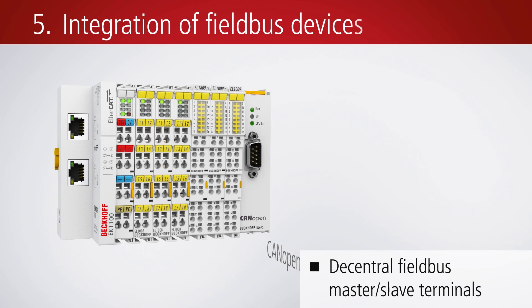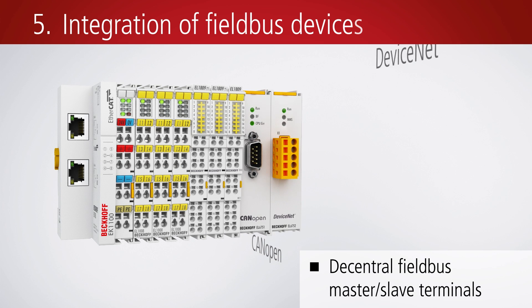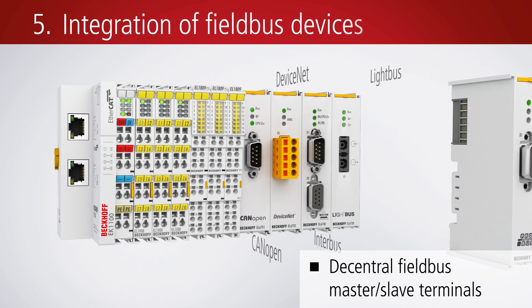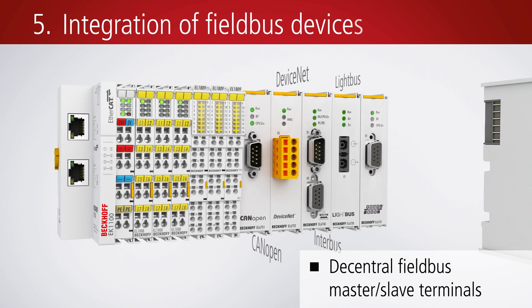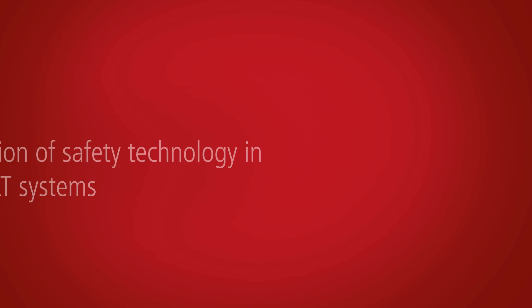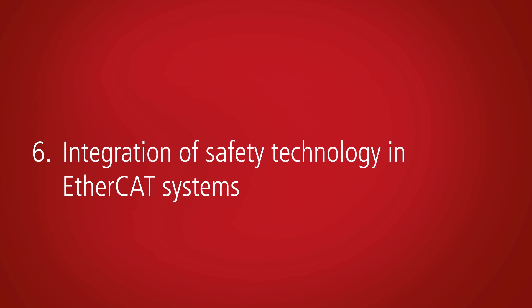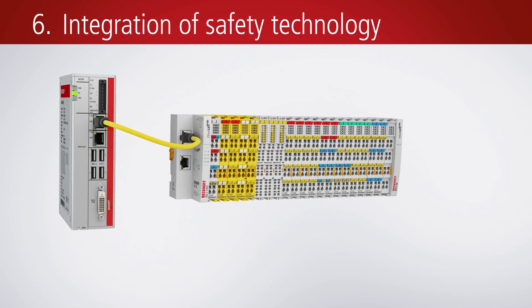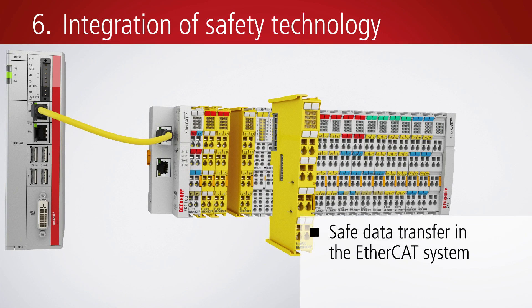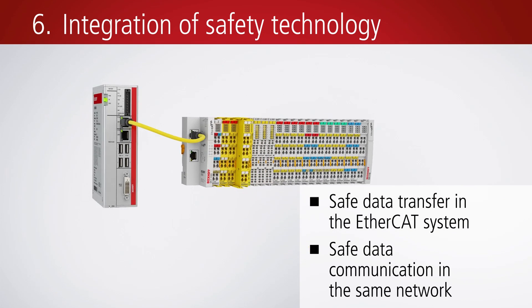Due to the open control philosophy of Beckhoff, further fieldbus systems and devices can be connected via decentralized fieldbus master or slave terminals. Safety controllers can be directly integrated into the I/O system. TwinSafe ensures secure data communication within the EtherCAT system.